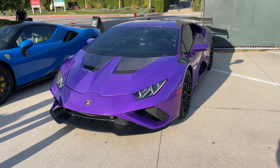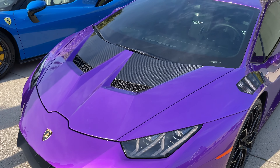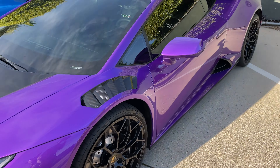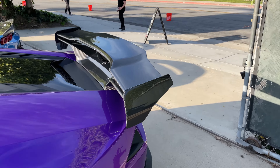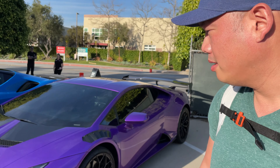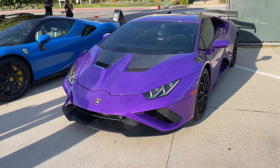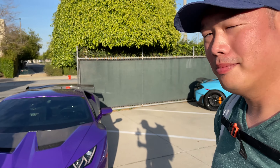I saw this Huracan pull up — it's the Huracan rear-wheel drive and I really love the kit on it. This is very reminiscent of the STO kit, and then obviously you've got the side louver vents and this rear wing, very reminiscent of the STO. But it's not an STO. I love the look on it. I really like the color, love the kit. If you could buy a regular Huracan and just make it look like an STO, I call that a win — save some money.